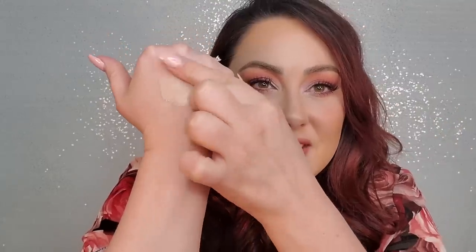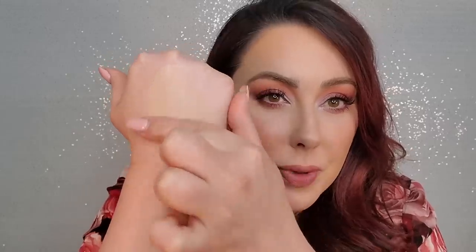Let me show you the consistency of this. It's a satin to dewy finish formula, so if you have oily skin you may not like it, but if you have dry skin like me, it's amazing. Super, super pigmented. What I've been doing on days that I don't wear a lot of foundation but I still want some coverage — because I have a lot of redness and eye bags — is I can use it as concealer as well.